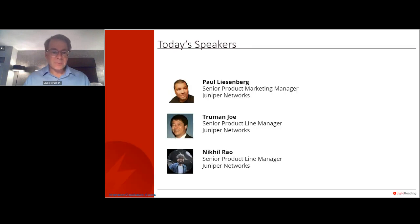I'll be the moderator for today, but the heavy lifting for the speaking is going to go to our three presenters today shown here on the slide: Paul Leisenberg, Senior Product Marketing Manager with Juniper; Truman Joe, Senior Product Line Manager; and Nikhil Rao, Senior Product Line Manager as well — all with Juniper.